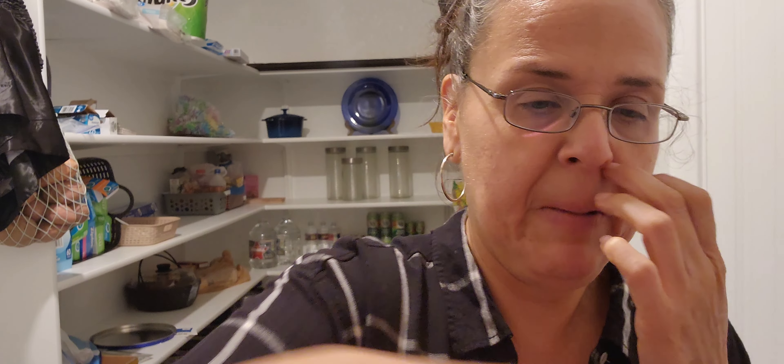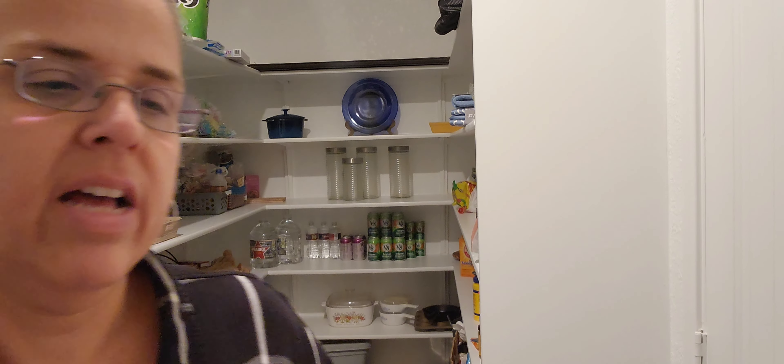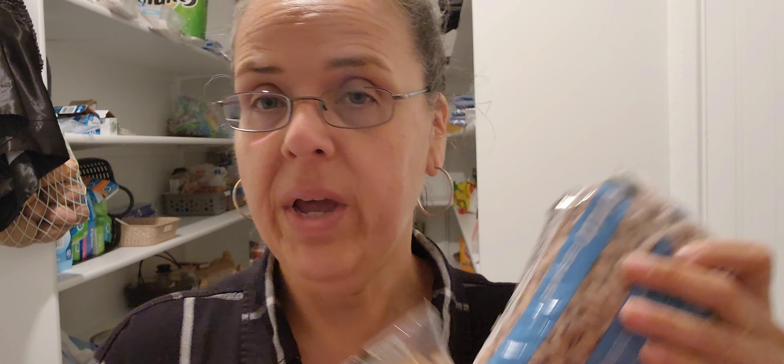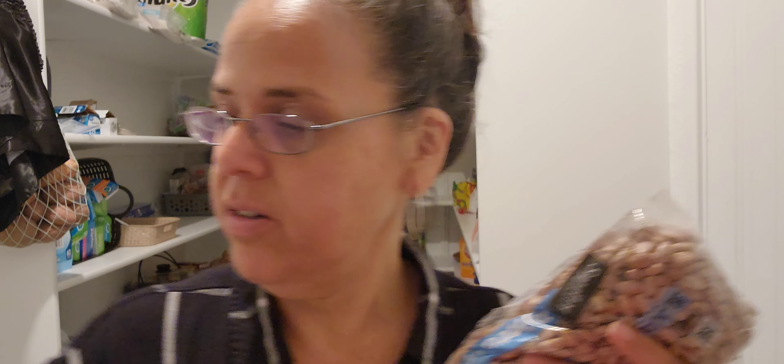My husband needed some coffee — he doesn't drink it as often as he used to, so that should last him. And I also picked up a bag of garbanzos and a two-pound bag of dried pinto beans to make some fresh homemade beans.